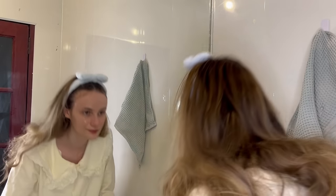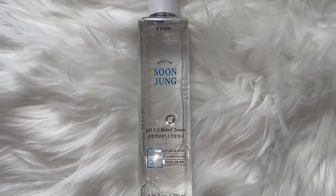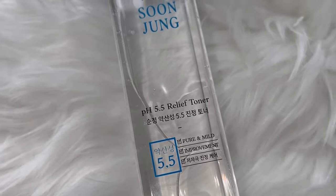After exfoliating, my skin already feels a lot better. I used plenty of water to wash away all the product residue. Now it's time for toner — I chose a pH 5.5 relief toner to soothe and balance the pH of my skin after using the acidic products.